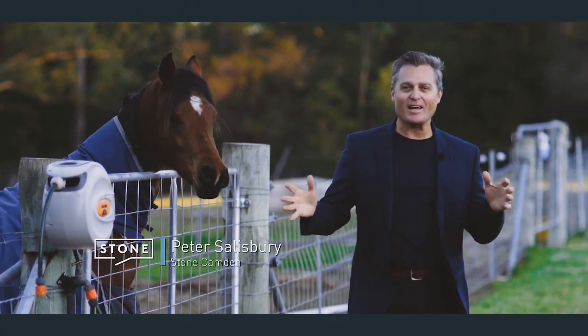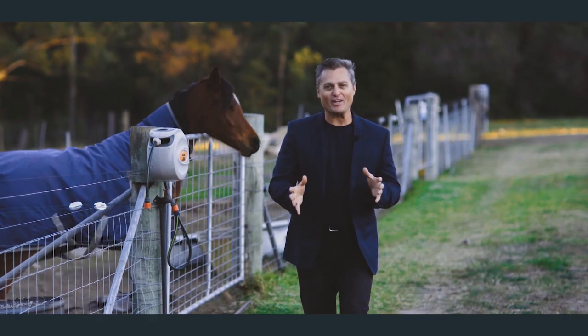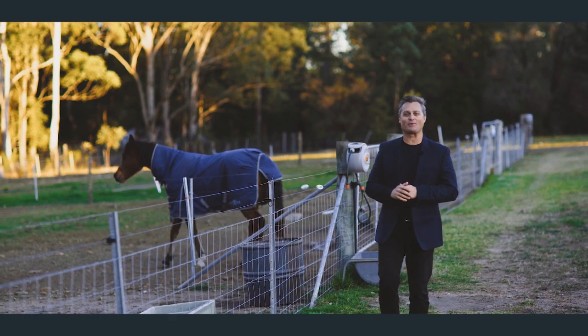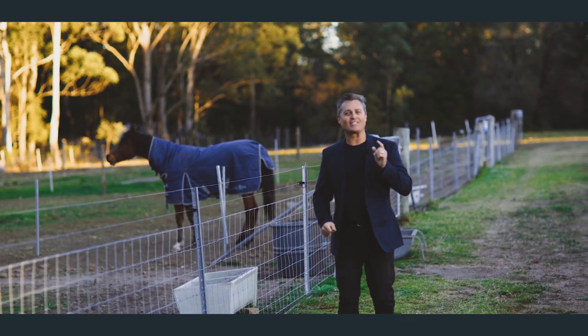Imagine owning your own spacious property where there's so much room to spread out. You've got your very own shed and even a couple of horses for your very own heartland experience. If that sounds like you, then you are going to love this property. Let's go take a look.